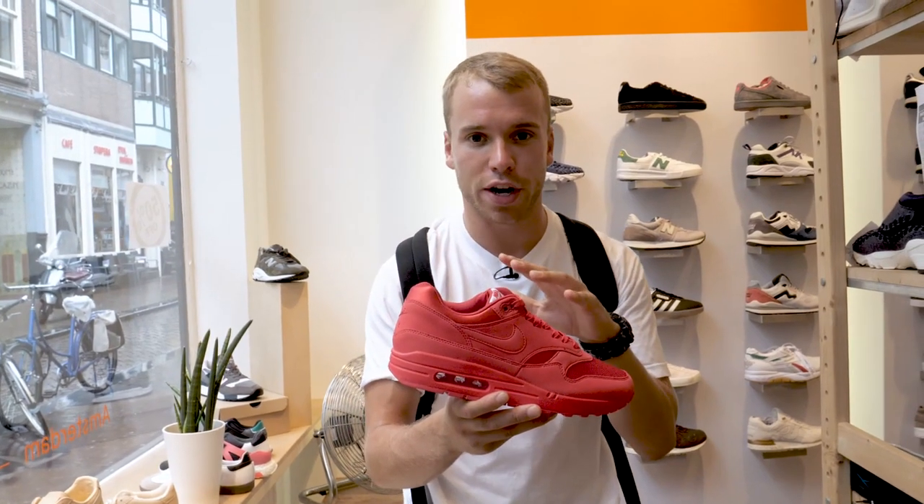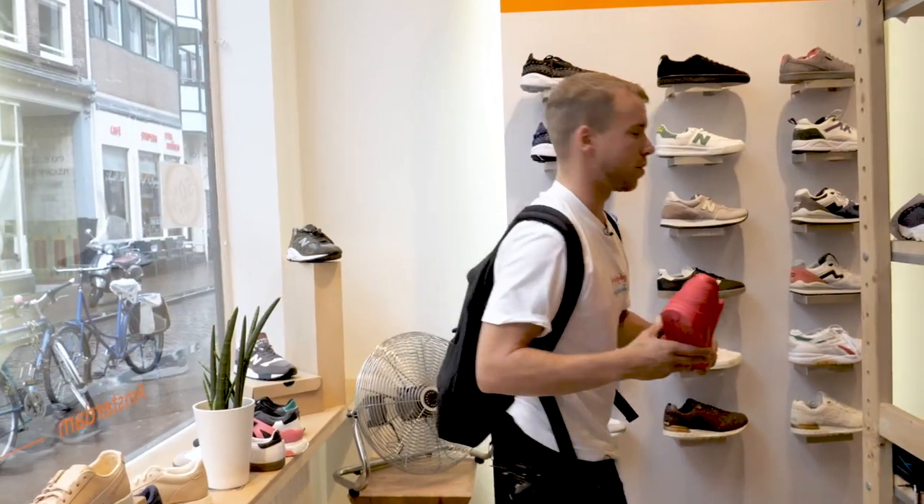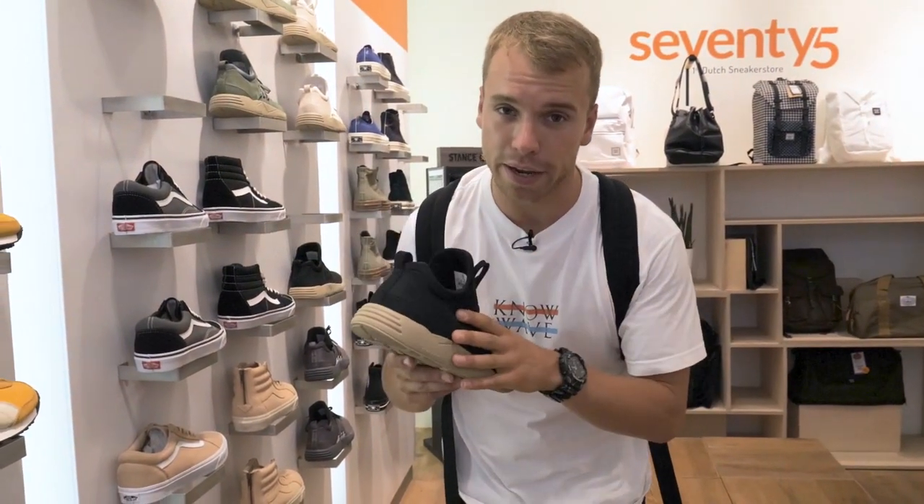Personal favourite in this store: Air Max 1 tonal red, triple red goodness. However, you've also got a banging range of Cahu, Reebok, and let me show you what else. How can we forget Ark Copenhagen with the Raven.